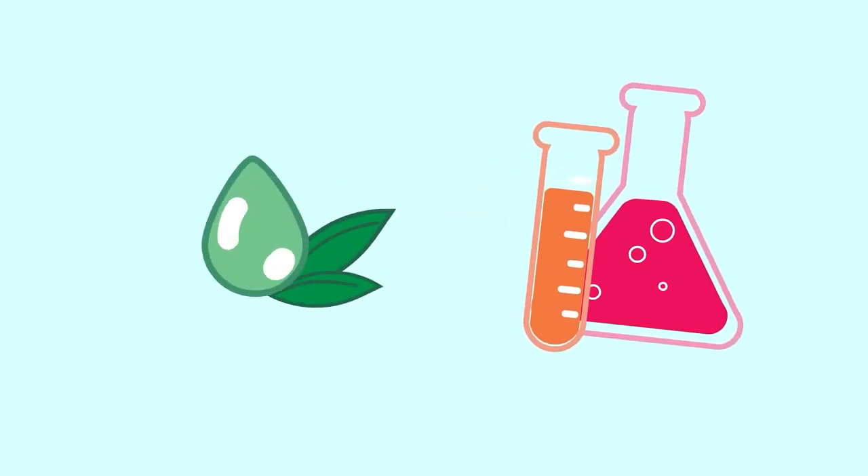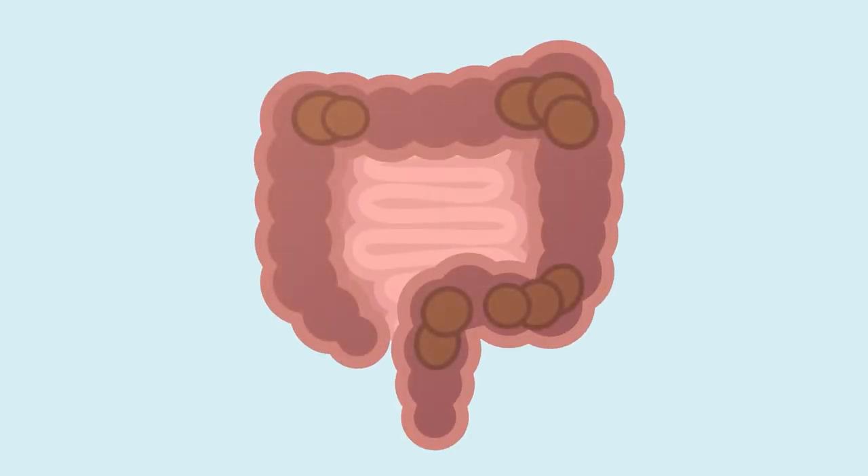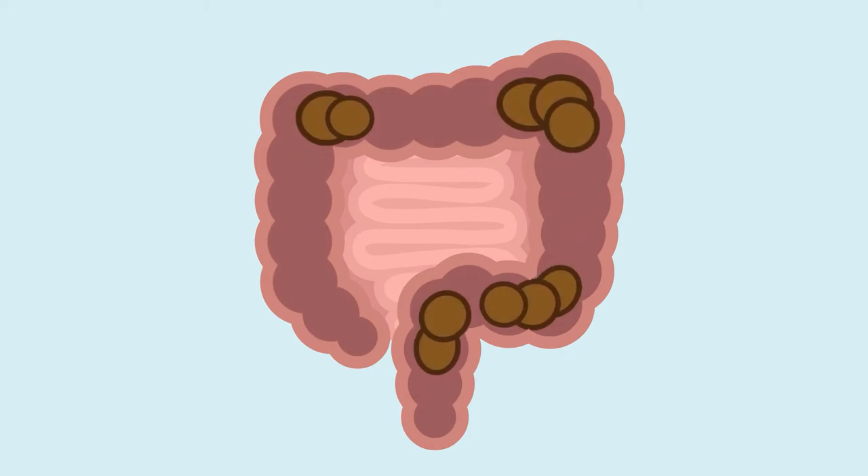What are laxatives? Laxatives are chemical or herbal agents used to loosen up your stools, allowing your waste to move more effectively through your digestive system.